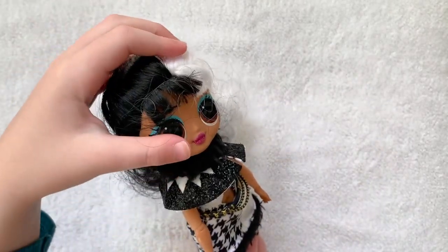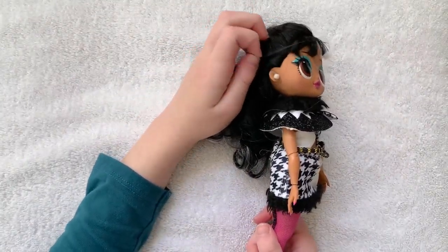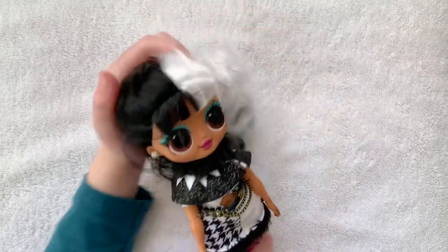Her eyeshadow is really cute. It's blue and glittery, and her lipstick is also glittery. And another thing — her earrings are really cute too.